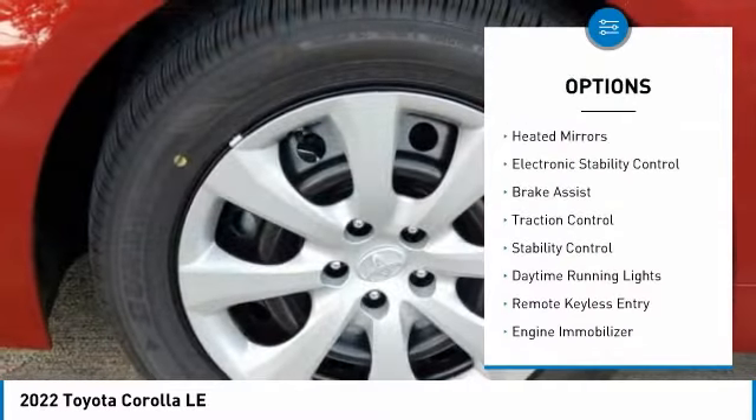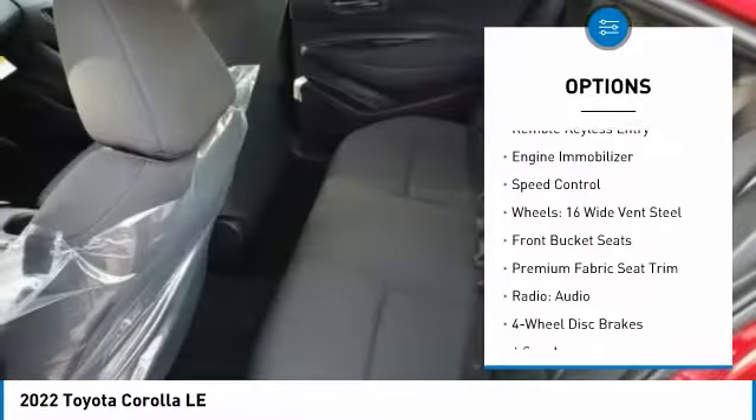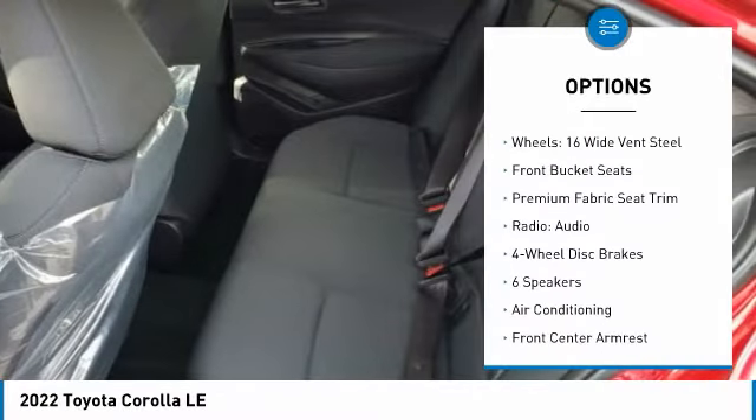Tire pressure monitor, heated mirrors, electronic stability control, brake assist, traction control, stability control, daytime running lights.